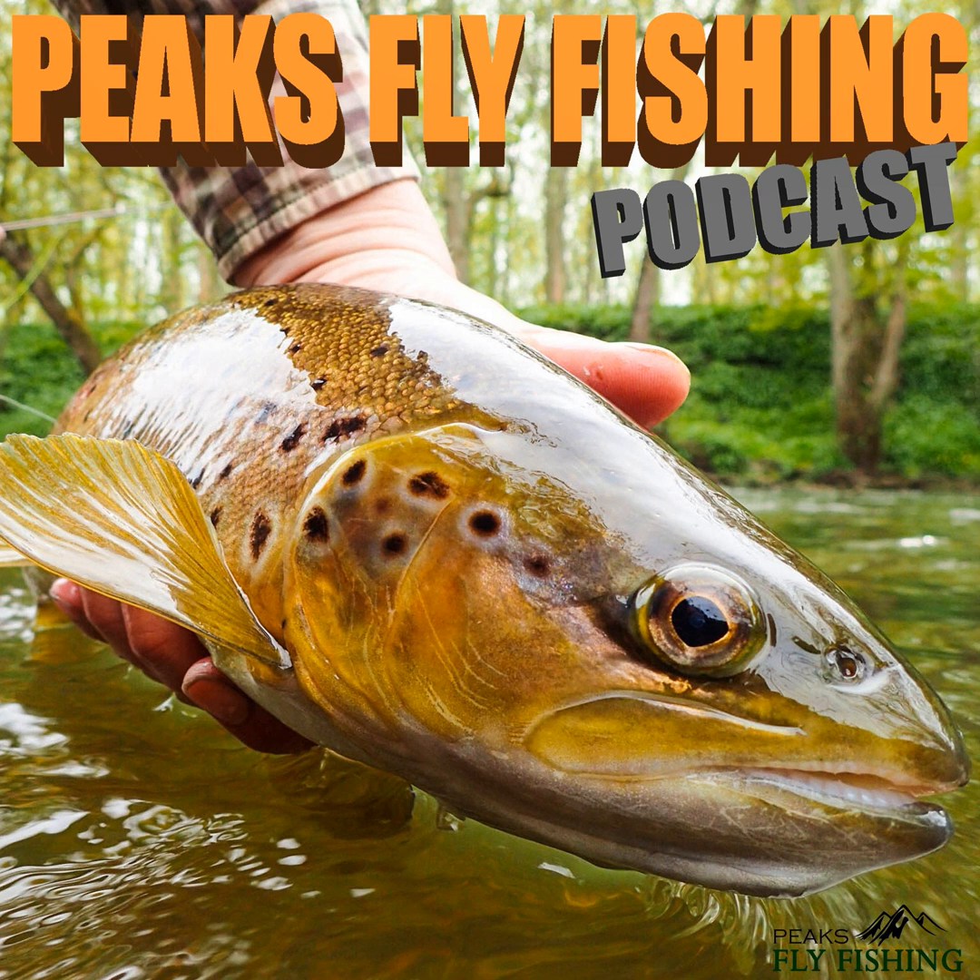I'm going to put the nymph back in and see if there's anything else here. I can just fish this little slack next to the bank — it looks like it'll hold a fish. I do love winter grayling fishing, one of my favorites especially in weather like this. I'm very much a winter person — I'm not particularly fond of summer. I like cold weather, I like snow, and so I love winter grayling fishing because it's my favorite season.